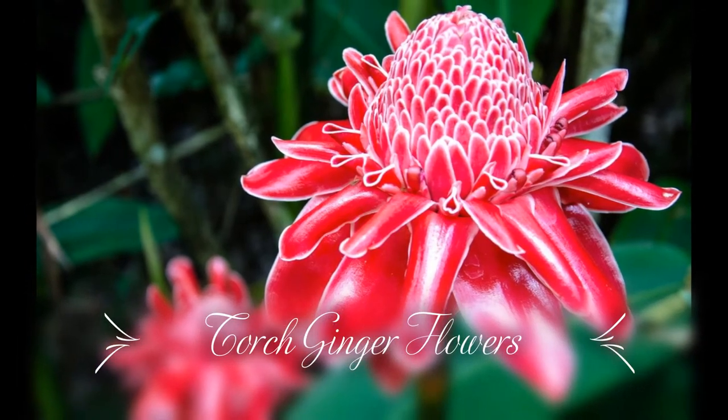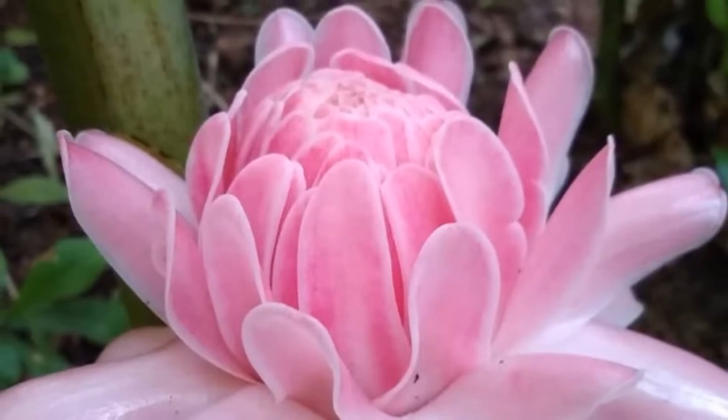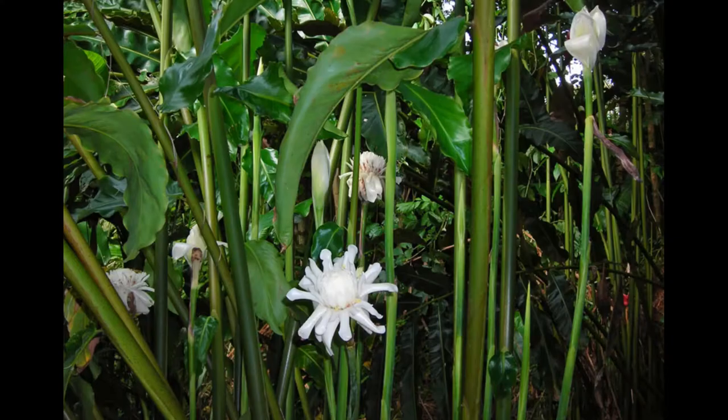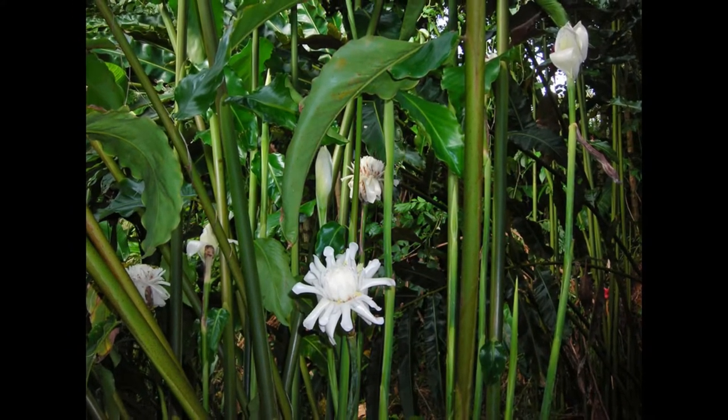Today I will show you the bloom of my torch ginger. Torch gingers are tropical plants which are native to Southeast Asia and have been used for centuries as an ornamental, medicinal and in food preparations.